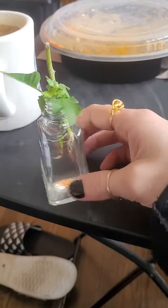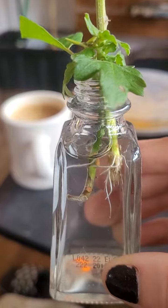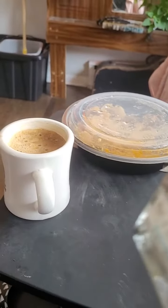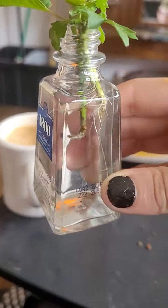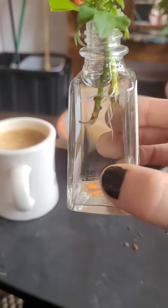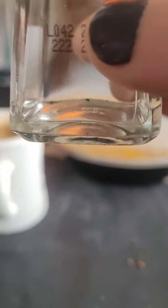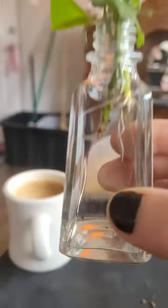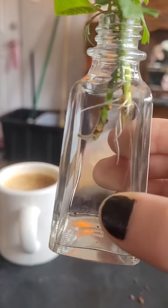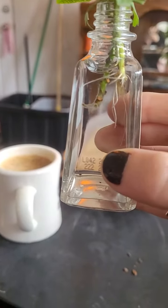But check inside here. Oh my gosh — you know what you're looking at? Roots. On the mum. The poinsettia is still callusing, nothing's happening. I wasn't expecting anything to happen — the poinsettia would take forever.